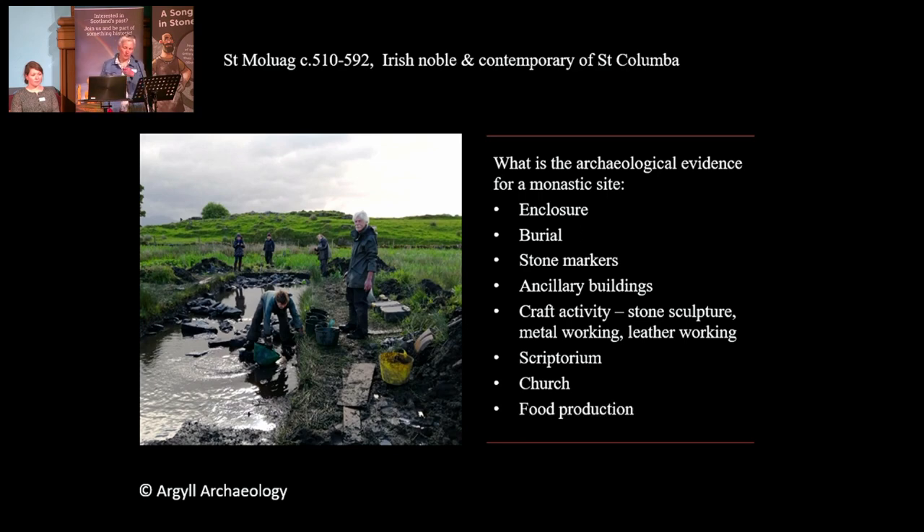I'm going to go through this list very quickly. We've not got evidence of all of this at Lismore, but we've got quite a large proportion of these features that make a monastic site at Lismore.